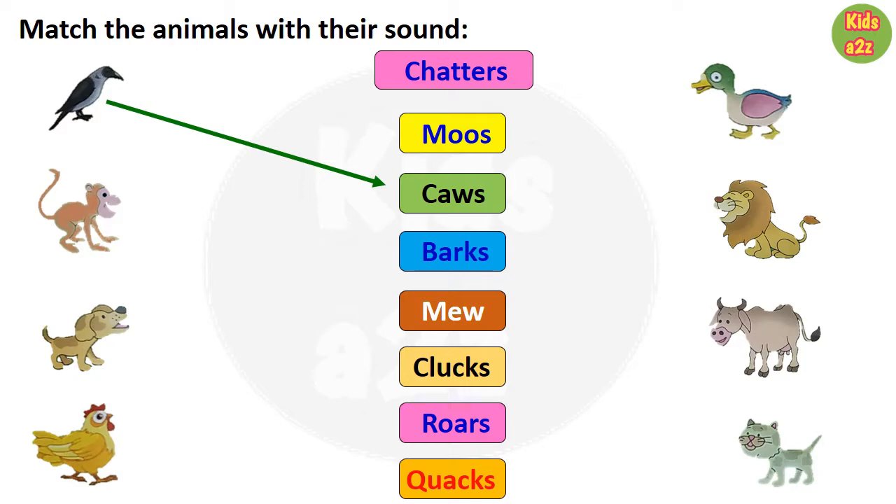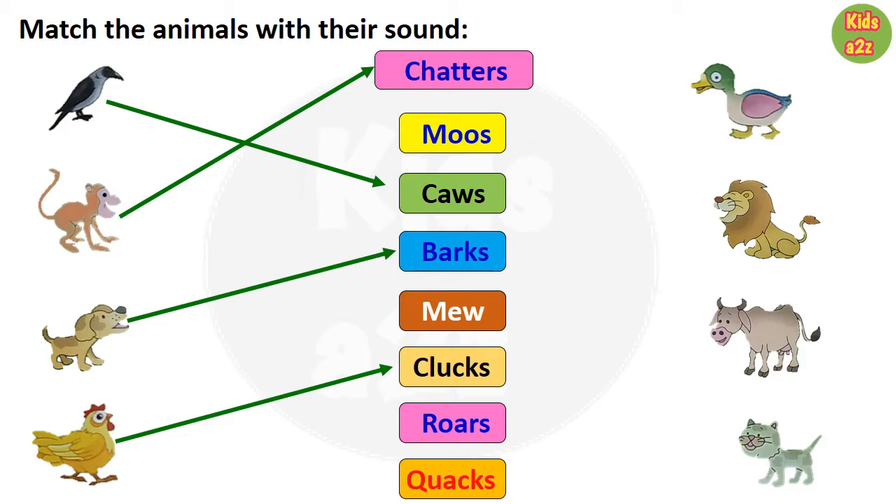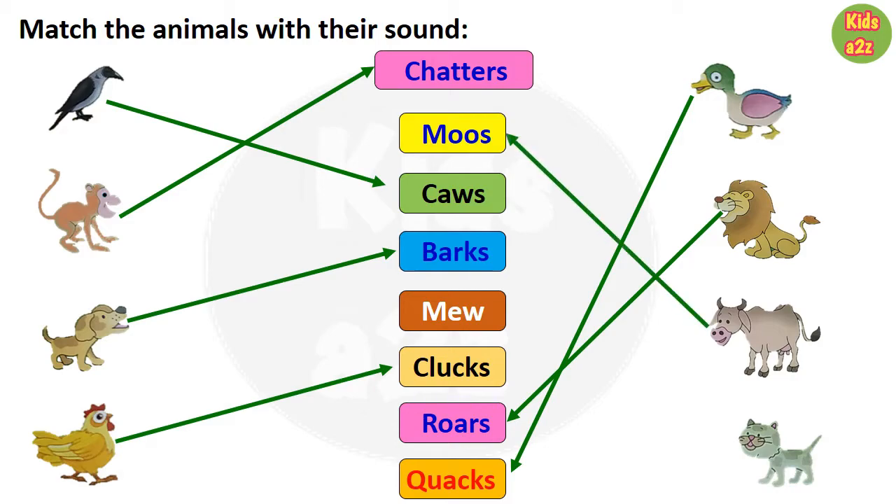Then monkey with chatters. Next is dog, so they need to match dog with barks. Hen with clucks. Next is duck, so they need to match duck with quacks, then lion with roars. Cow with moos, and at last they need to match cat with meow.